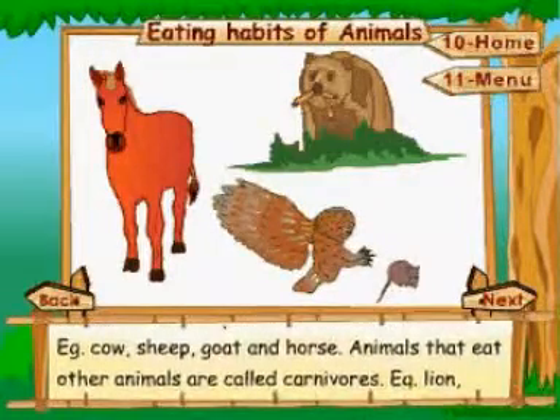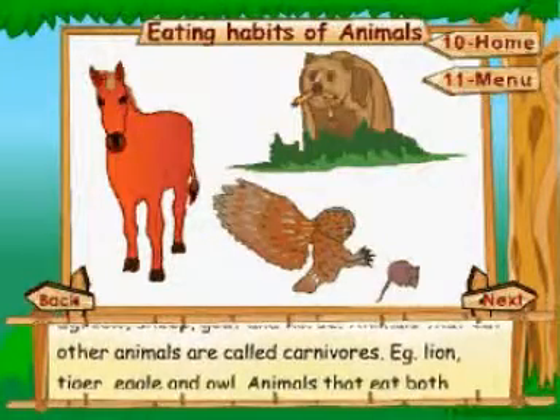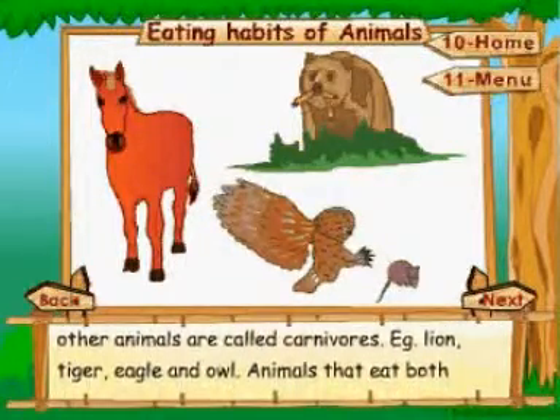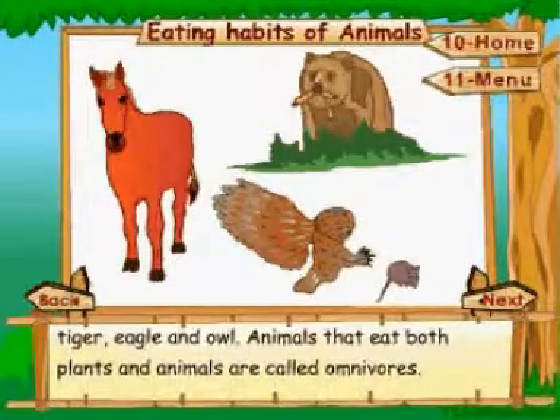Eating habits: animals that eat plants are called herbivores — examples include cow, sheep, goat, and horse. Animals that eat other animals are called carnivores — examples include lion, tiger, eagle, and owl.